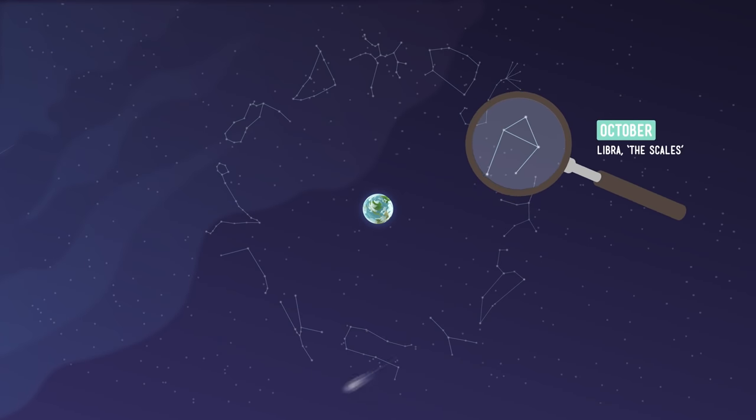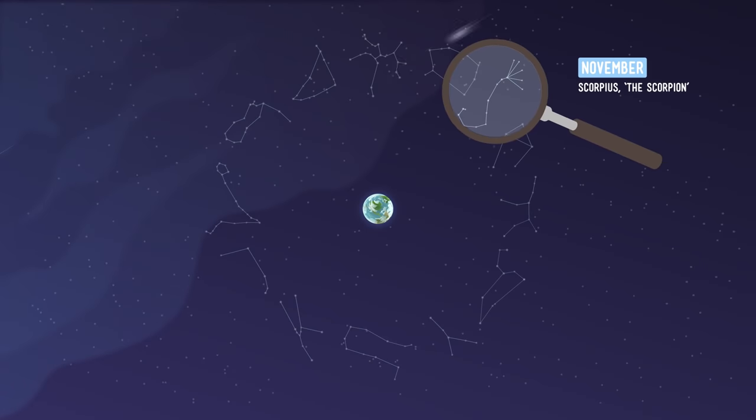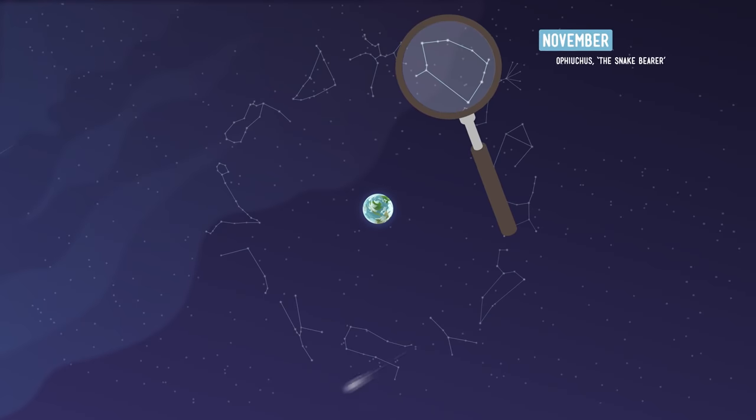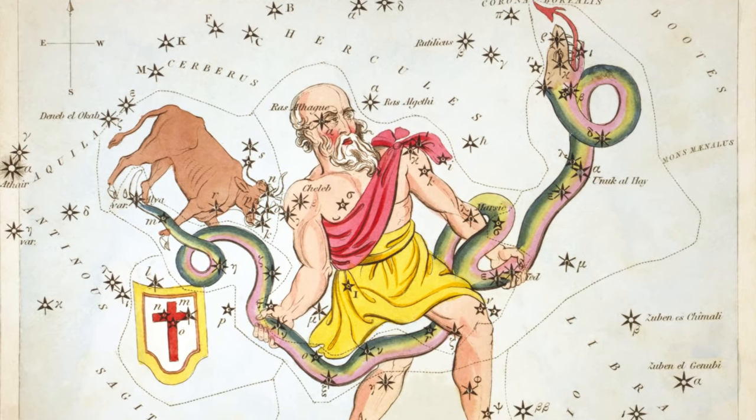The constellation Libra appears in October, when days and nights are roughly equal, and is considered a symbol of balance. I bet you can guess what Scorpius is named for — yep, it looks like a scorpion. Finishing off the year in late November is Ophiuchus, which was once called Serpentarius because it looked like a man holding a serpent, or a snake.